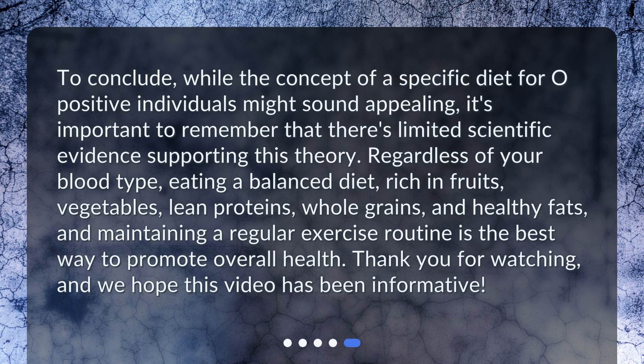To conclude, while the concept of a specific diet for O-positive individuals might sound appealing, it's important to remember that there's limited scientific evidence supporting this theory. Regardless of your blood type, eating a balanced diet rich in fruits, vegetables, lean proteins, whole grains, and healthy fats, and maintaining a regular exercise routine, is the best way to promote overall health. Thank you for watching, and we hope this video has been informative.